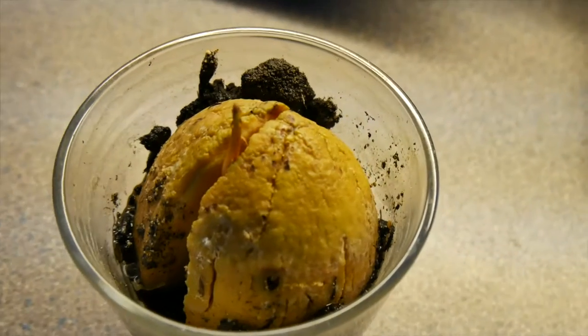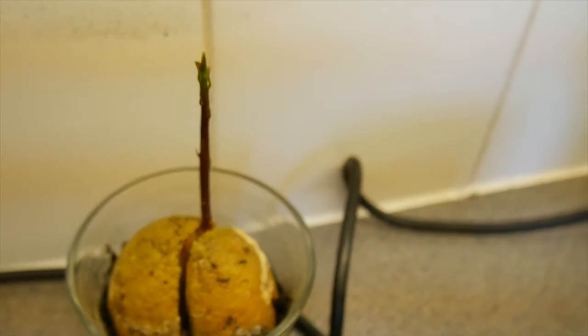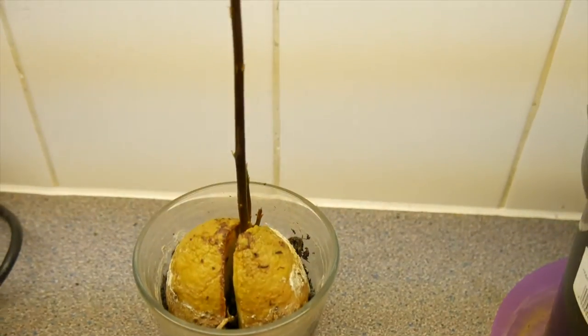I have a new addition to my collection and it's the avocado plant. I love avocados — I haven't got a clue where this plant is going to go, but I'm having an exciting time trying to grow one.